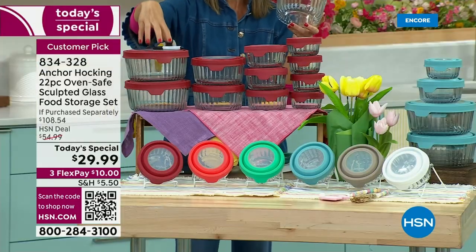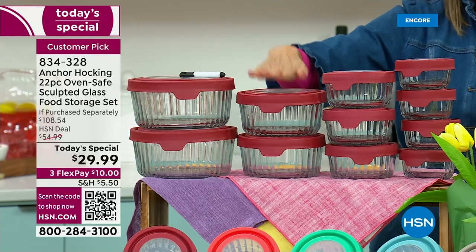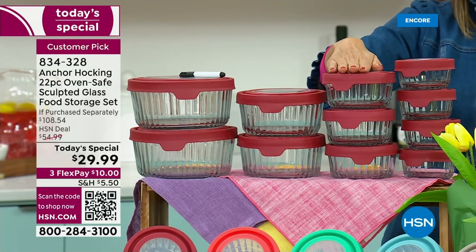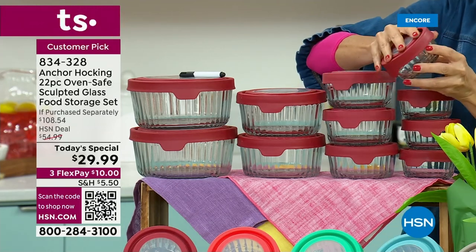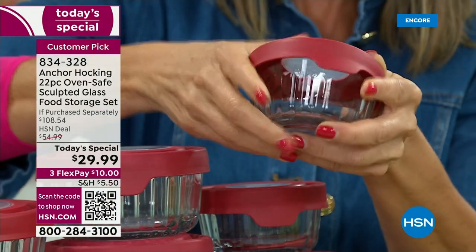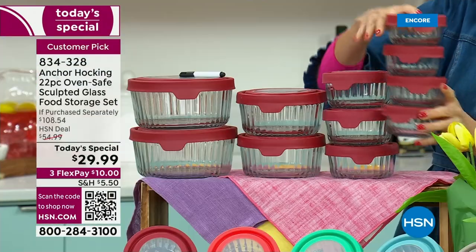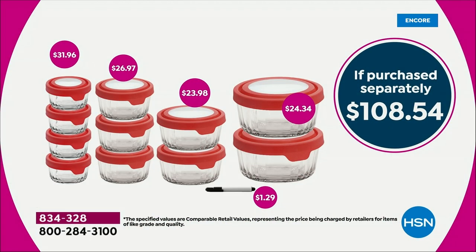Let me remind you what you're getting: two of the seven cups — those are massive, you could put servings for four in there. You're getting two of the four cups, three of the two cups, and four of the one cups. These are great for a little leftover salsa, guacamole, or small goodies. Just these four one-cups alone are $32 at retail — if you can even find the sculpted designs, because they are not sold in sets. But you can buy all 22 for less than the price of just the four one-cups.